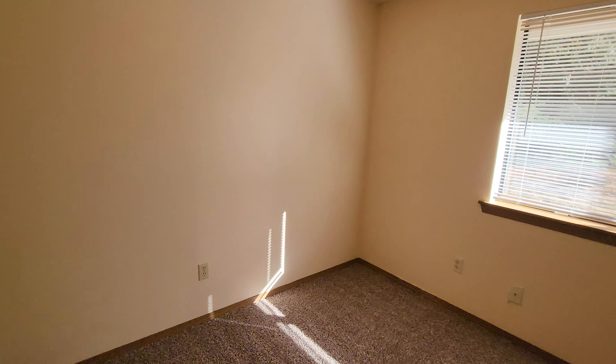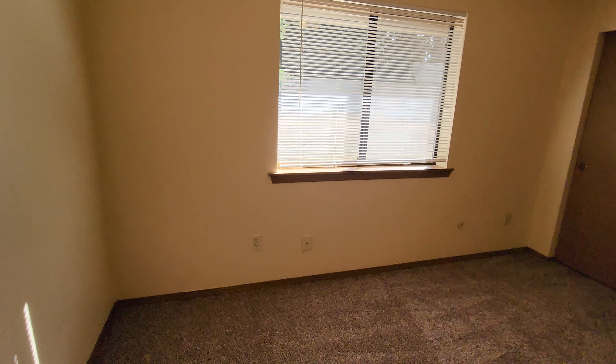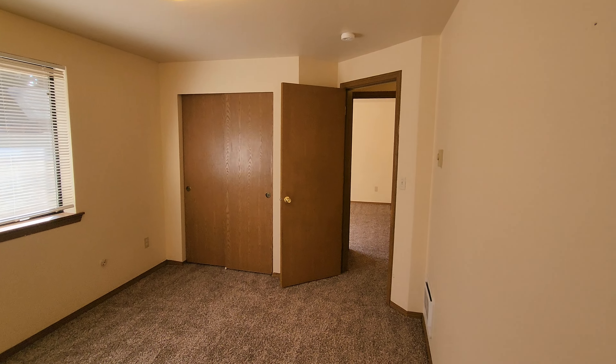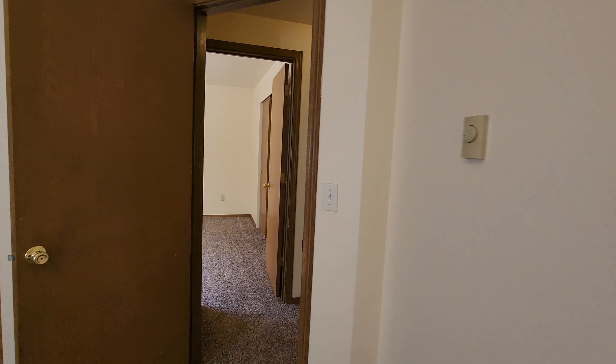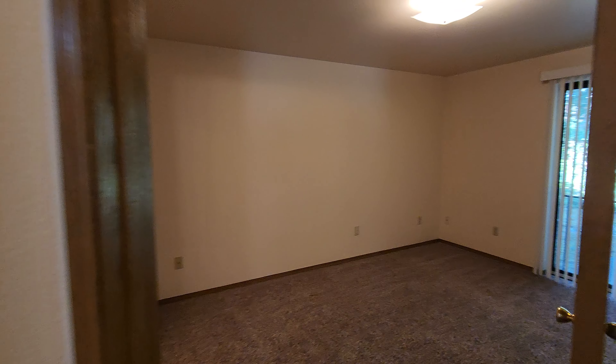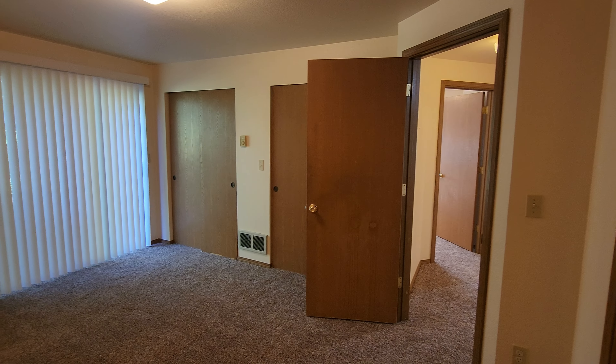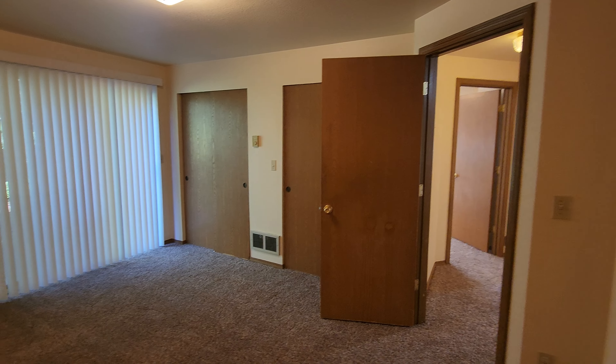Here is the second guest bedroom — this one is slightly larger. And the primary bedroom is a great size and it also has a slider out to the back portion of the yard, plus double closets.